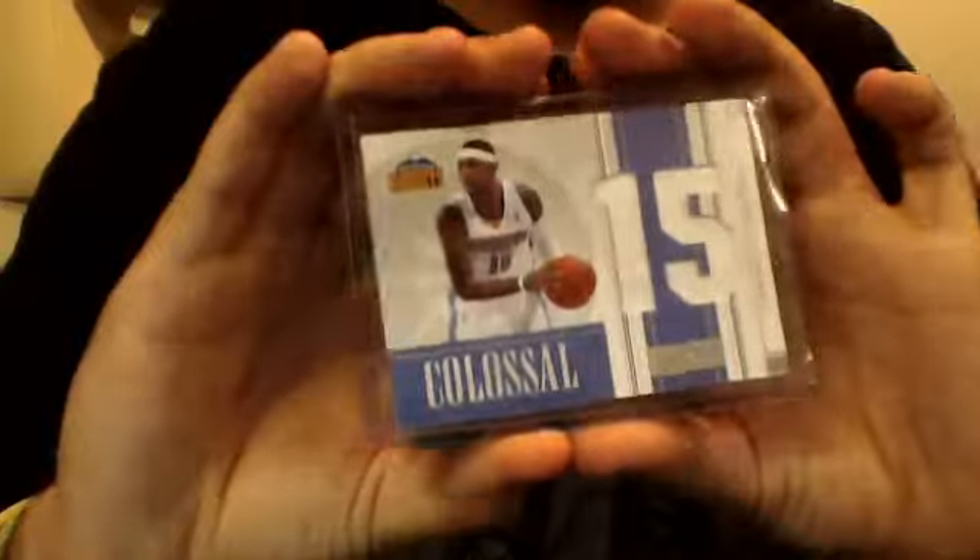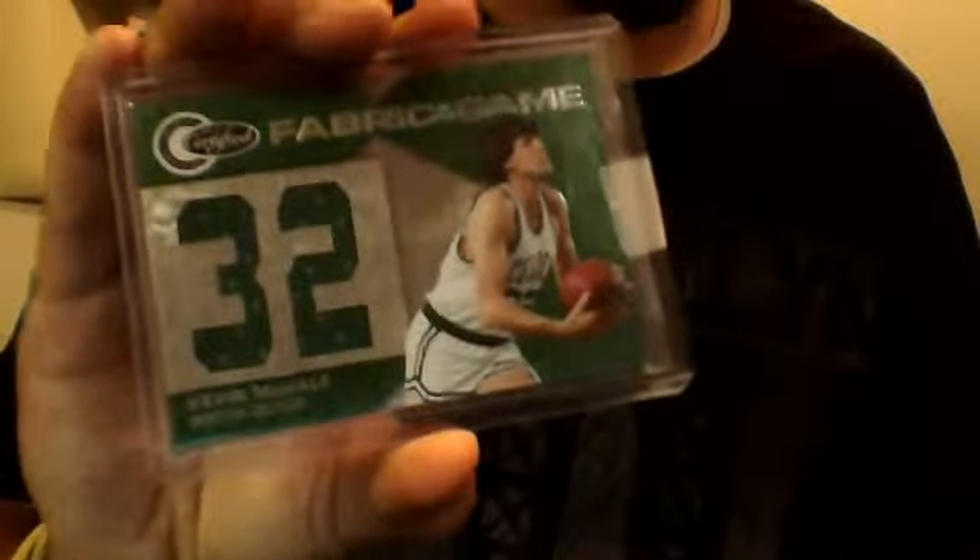From National Treasures I got a Jumbo Carmelo jersey card short print out of 49. Blake Griffin from Limited numbered out of 99. From Totally Certified, Kevin McHale Jumbo jersey card out of 99, and that's number 23 of 99.